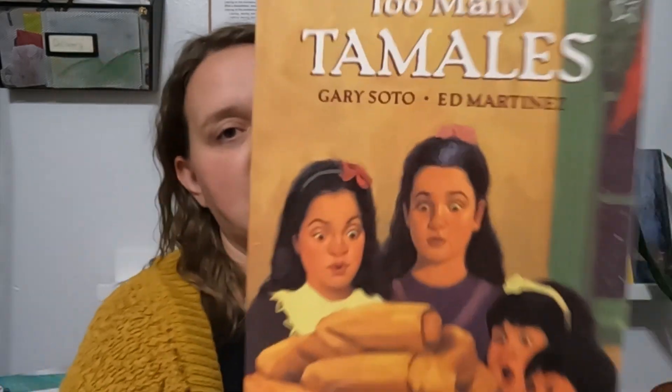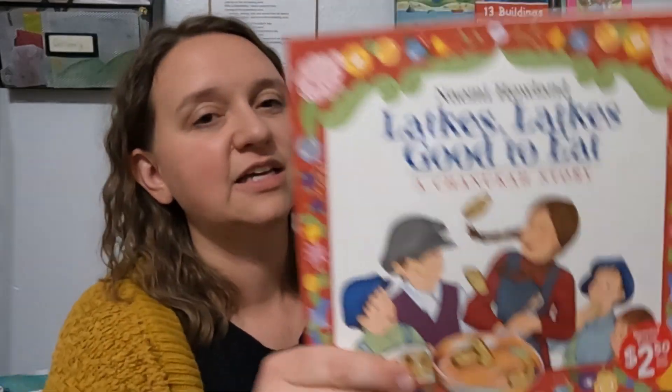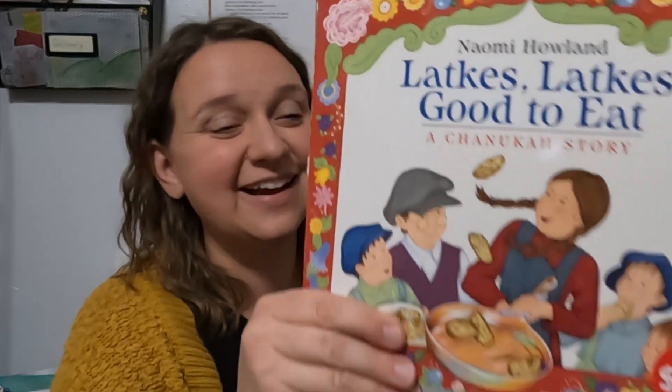I probably won't do a review on all these books, but I will make sure to leave reviews on the ones that are my favorites. Too Many Tamales. Latka's Good to Eat — I'm excited to read that one. Grandfather Tang's Story. Say Hola to Spanish — my kids are actually in a Spanish co-op group right now, and I think maybe their Spanish teacher read them this book, so I have to ask them about that.